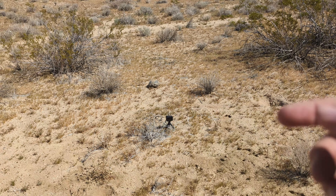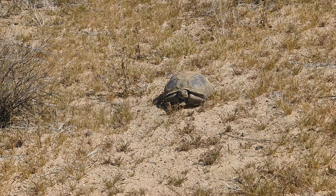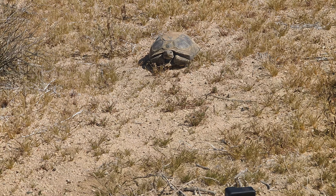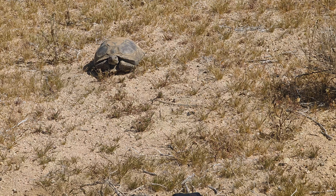Once again, I'm out with the admins of the Wild Snakes Education Discussion Group, and we have a lot to see in both the Mojave Desert and the Colorado Desert. So let's get to it, find some snakes, and find some other things.